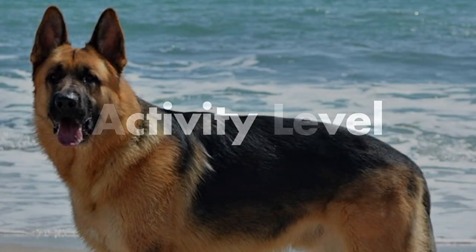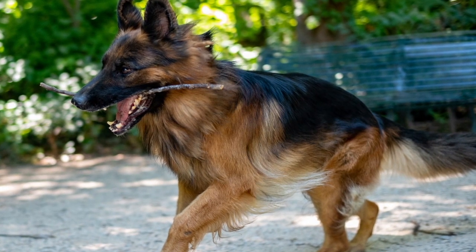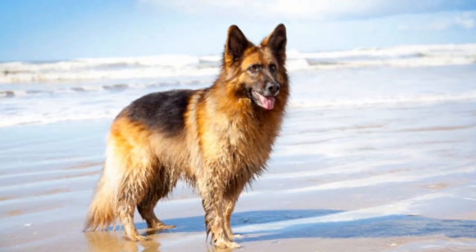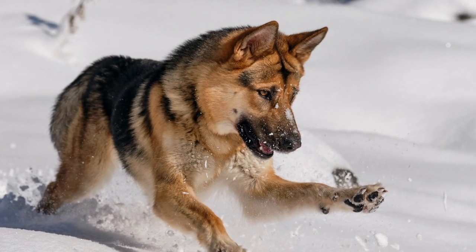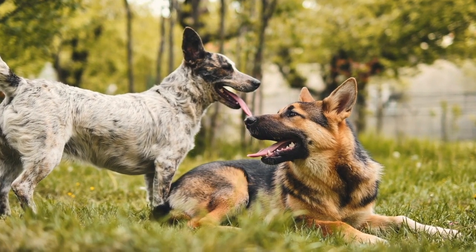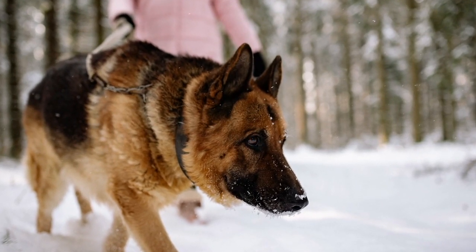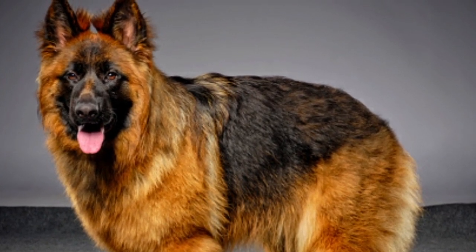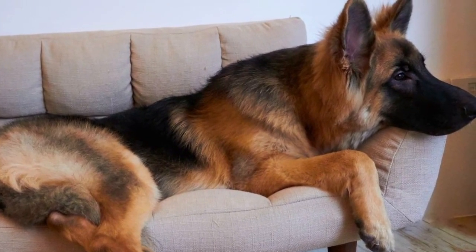Next, we'll compare the activity level between the King Shepherd and the German Shepherd. Exercise is important, and these two breeds are no different — they need and crave exercise. For the German Shepherd, they are so versatile: they'll go out in the snow, playing, running, and jumping, but if you want to just hang out, the German Shepherd will do that as well. They need about an hour of activity a day. Give them that and they'll be loving and loyal inside your home without being destructive.